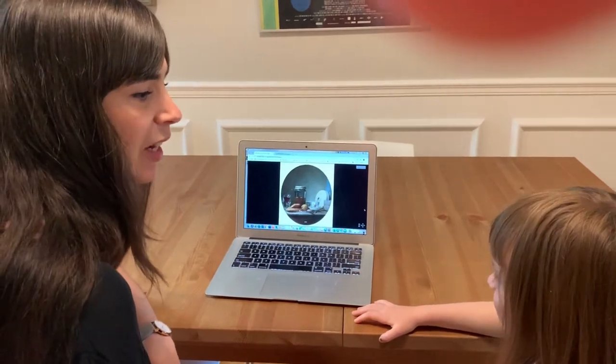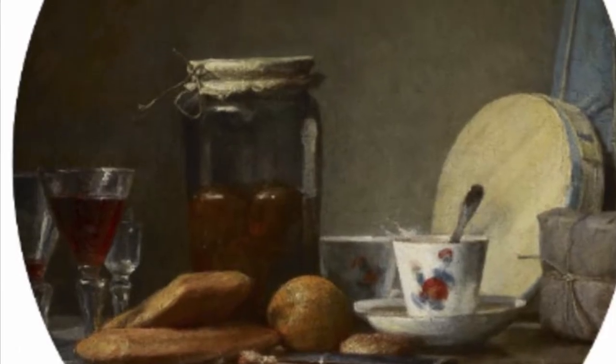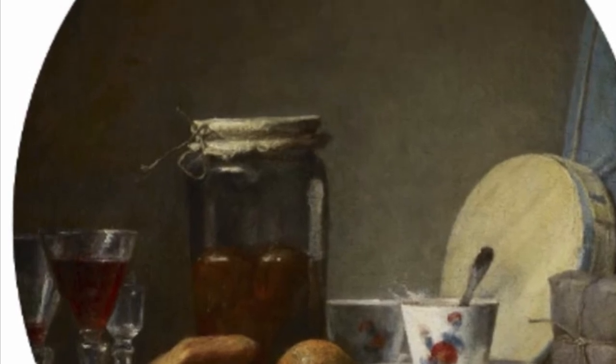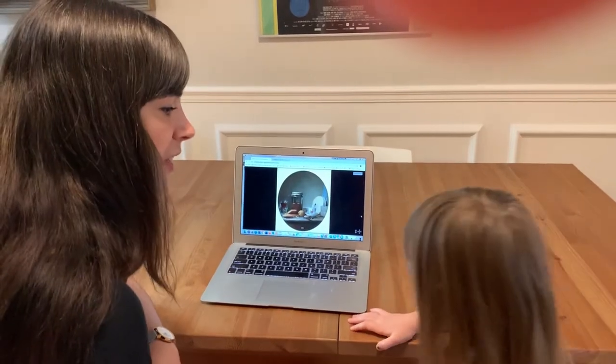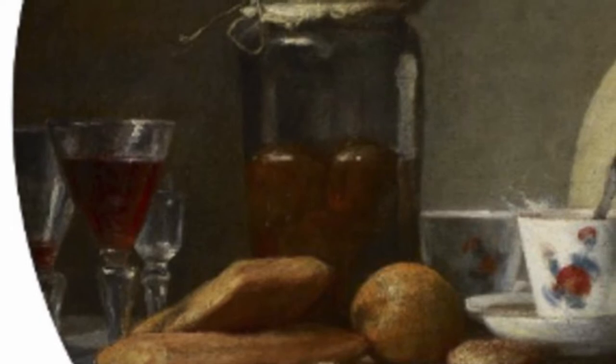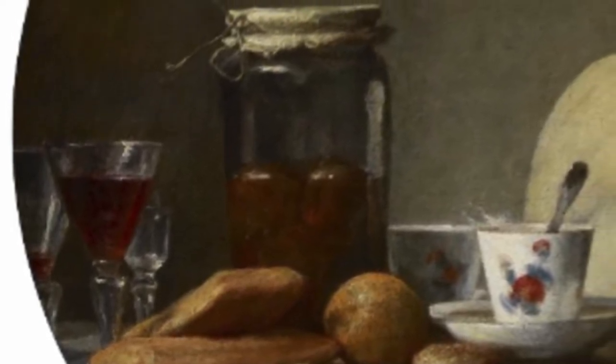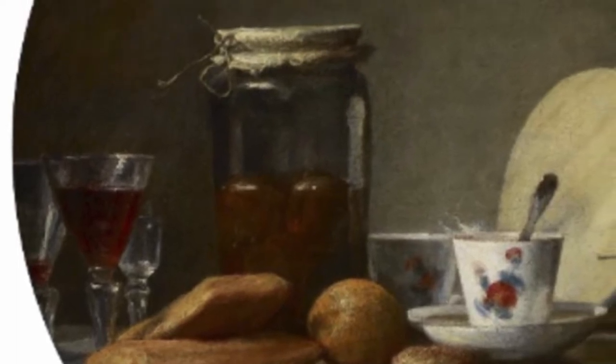Here we're going to look at a still life that is in the Art Gallery of Ontario. What do you notice in this painting? A couple little wine glasses. Do you know what's in that jar? Honey. It looks a bit like honey — it's kind of a honey color — but it's actually a jar full of apricots and some juice.